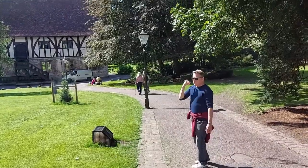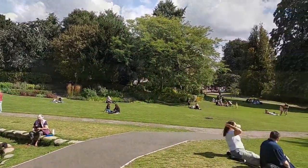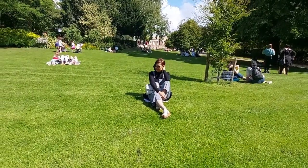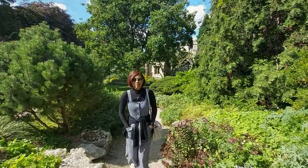Yorkshire Museum is situated in York Museum Gardens, an idyllic haven with an array of plant species, wildlife, and historical features to explore. Established in the 1830s by the Yorkshire Philosophical Society, the gardens are famed for their fantastic collection of trees, shrubs, perennials, and bulbs, set against the stunning backdrop of the medieval ruins of St. Mary's Abbey.